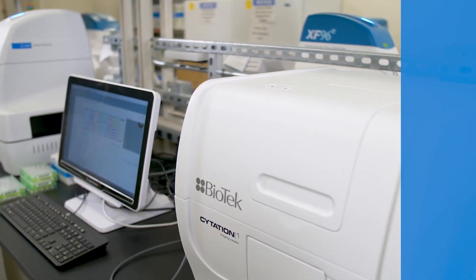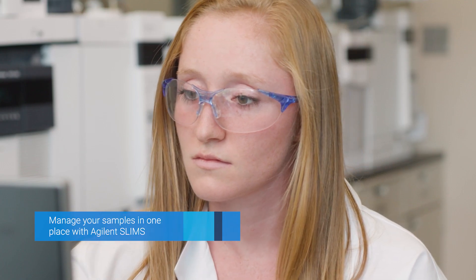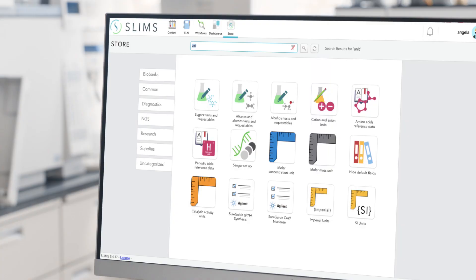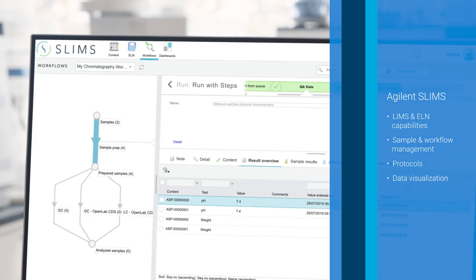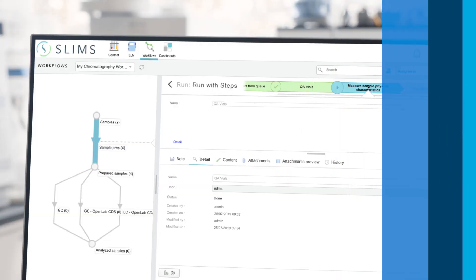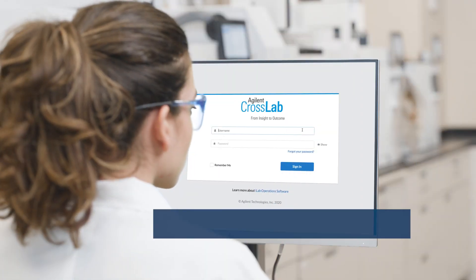When it comes to managing your research samples, Agilent SLIMS provides an integrated, browser-based laboratory information management system and electronic laboratory notebook. Flexible and configurable, it can be set up to match established processes and procedures, ensuring successful collaborations with your clients and research partners.